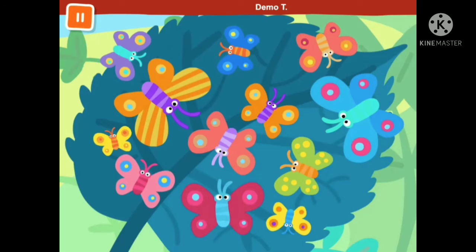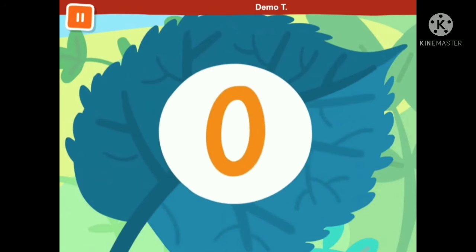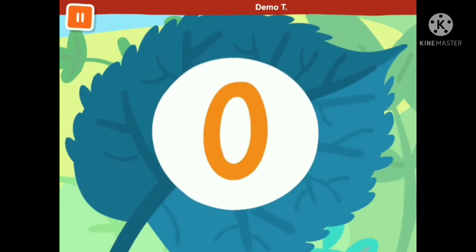Butterflies were on the leaf, then they flew away. Now how many do you see? If you know, sing it with me. Zero, zero, zero. So children, let's understand the concept of number zero.